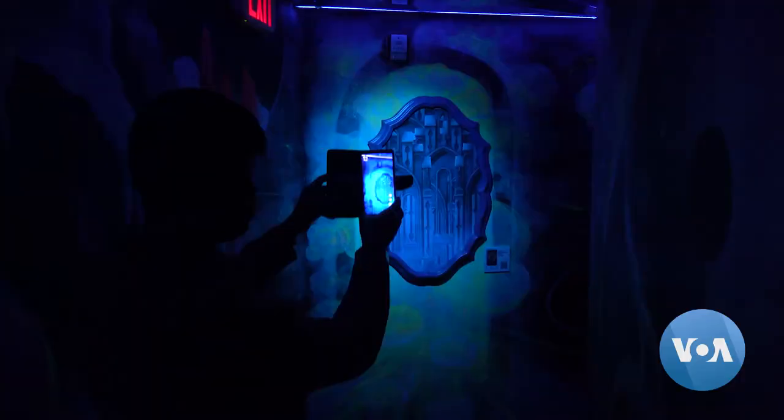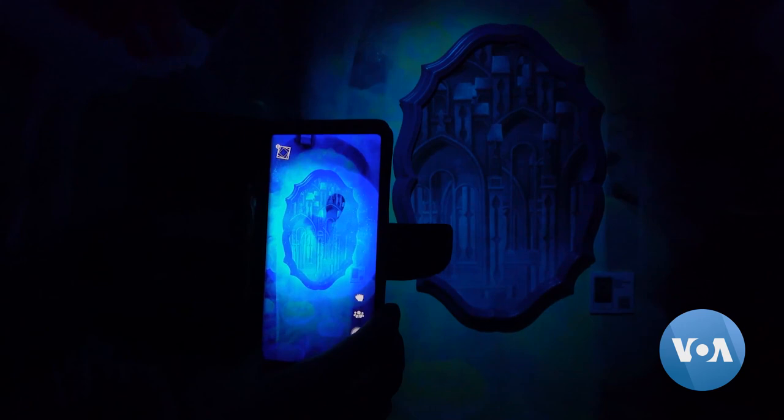And the room with all the geodes was really pretty. Another multimedia device used here is the technology of augmented reality, as some of the objects can only be seen with a special smartphone app.